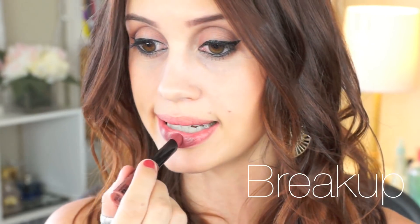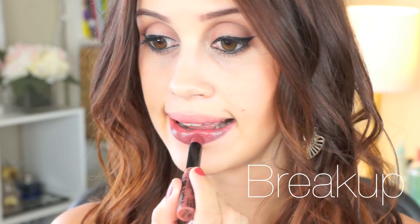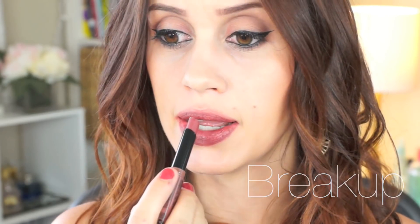The first one I'm trying on is Breakup, the brown shade. I feel like these are really pigmented — pretty shiny but not overly shiny. I'm actually pleasantly surprised. I thought they'd be more like tinted lip balms, but these are really pigmented and feel like extremely moisturizing lipsticks. The finish looks like a normal moisturizing lipstick, nothing extremely high shine, but I really like it.